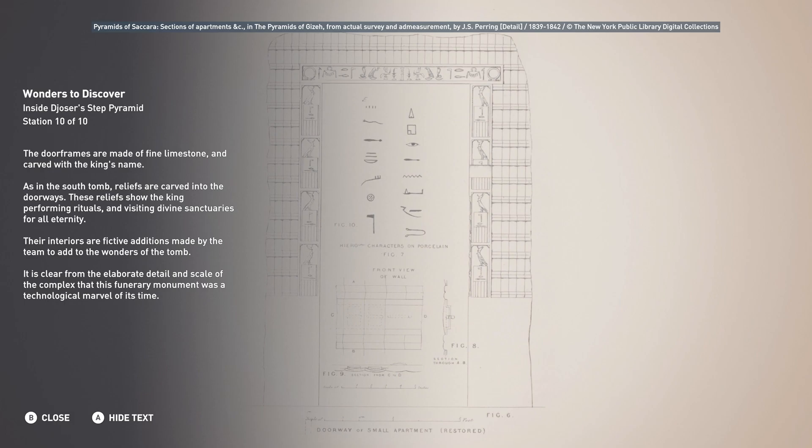It is clear from the elaborate detail and scale of the complex that this funerary monument was a technological marvel of its time.